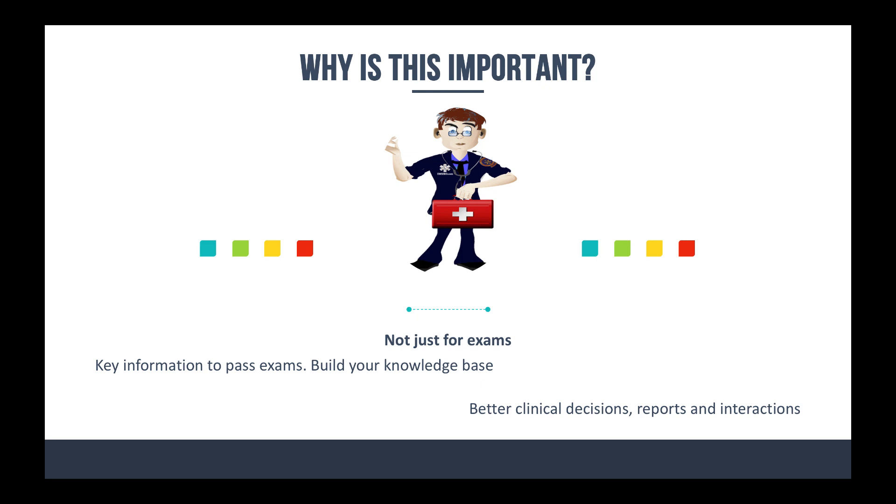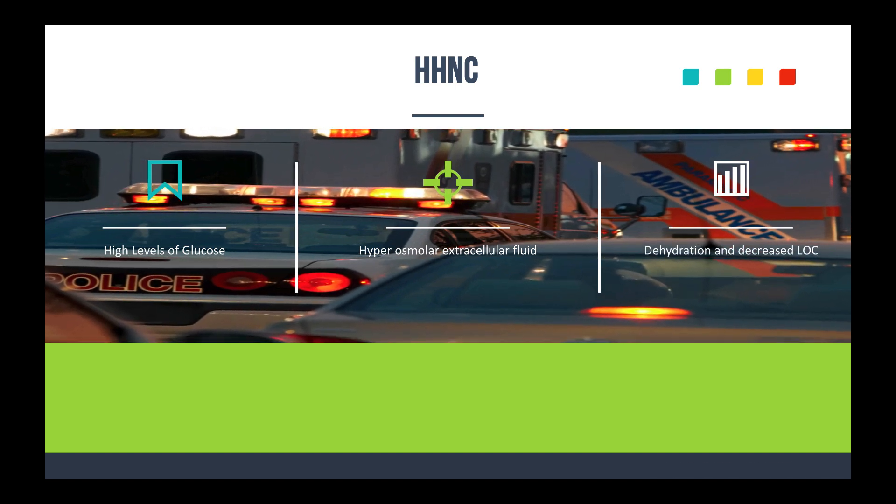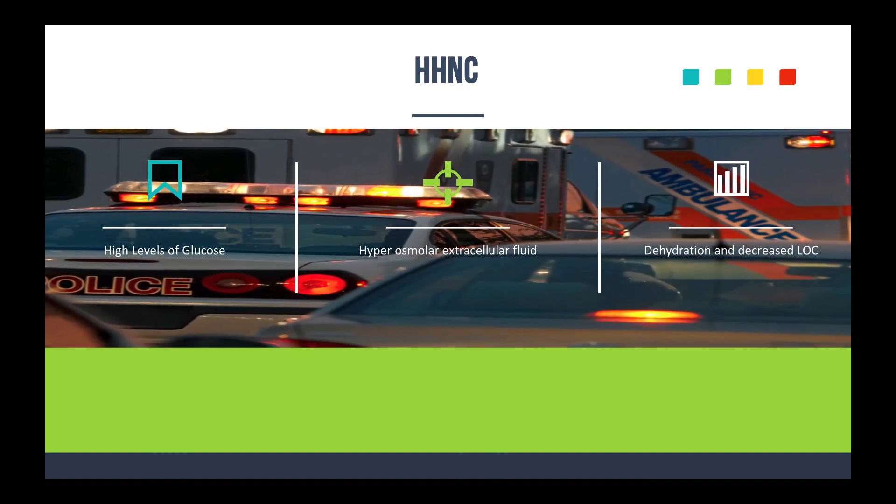Today is a quick one. We're going to talk about HHNC. One thing I will say is that the 'coma' part is now really called 'syndrome,' because the percentage of people that actually go into a coma from this is much lower than what was initially thought. So now you might see it as HHNS. I'm going by a couple of different EMS textbooks, and they either say HHNC or HHNS.